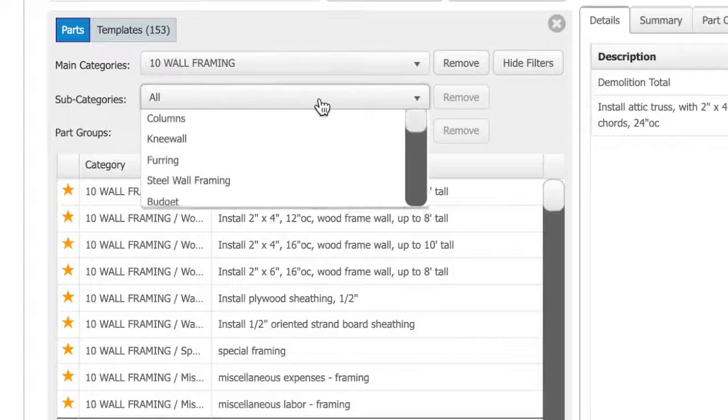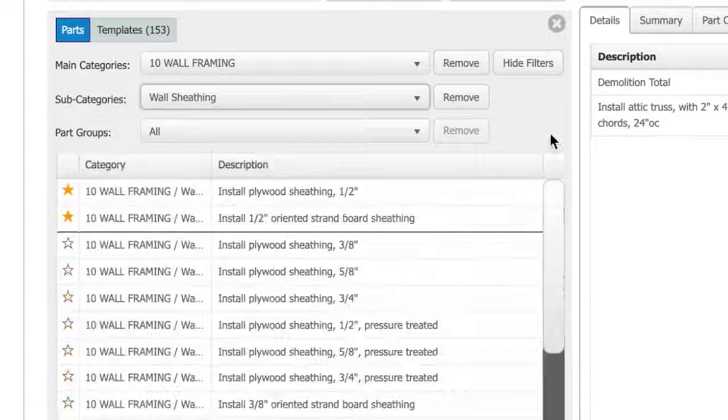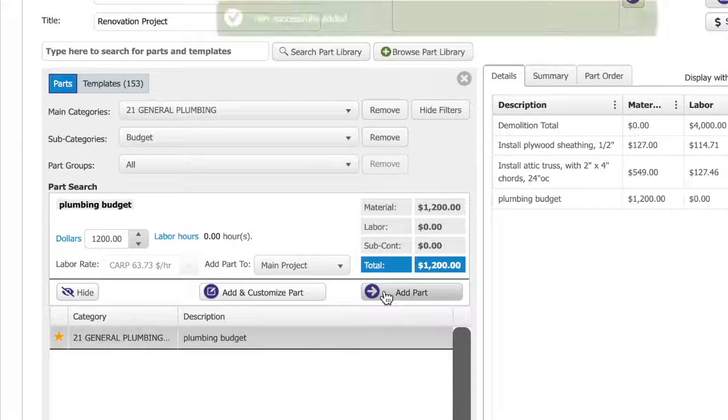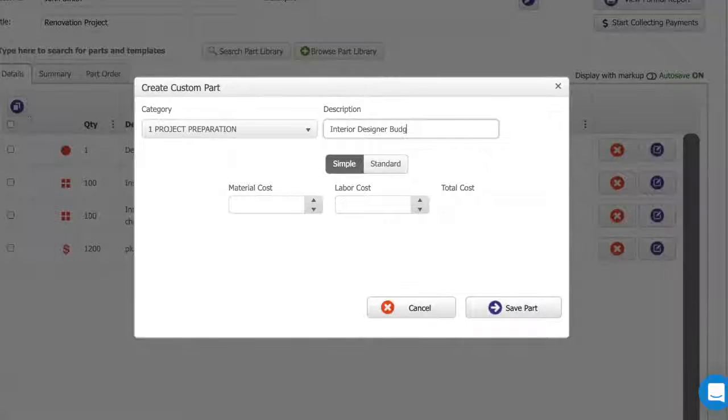Framing — the number of trusses and 2x4s and sheeting. Plumbing — calling out the budgets for the areas, plumbing fixtures, what we're doing there. Putting in budgets for interior designers and structural engineers.